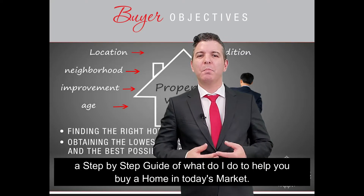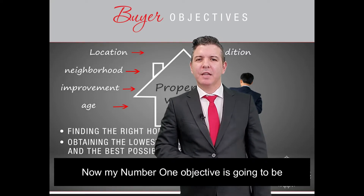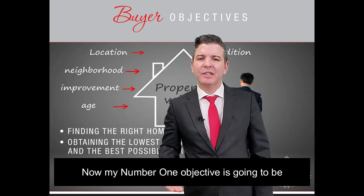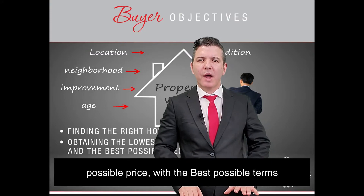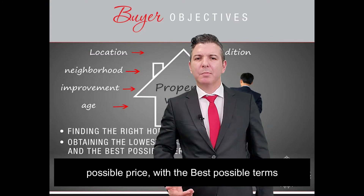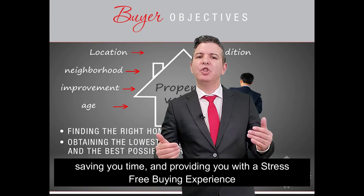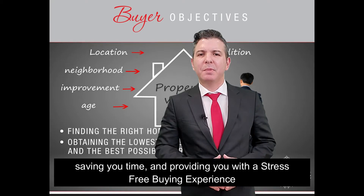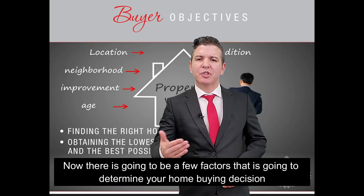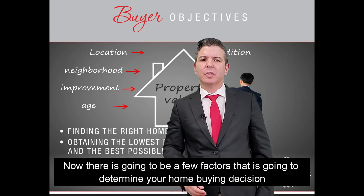My number one objective is to help you buy a home at the lowest possible price with the best possible terms, saving you time and providing you with a stress-free buying experience. There are a few factors that are going to determine your home buying decision.